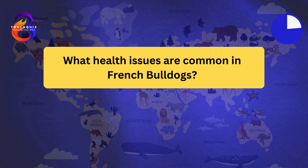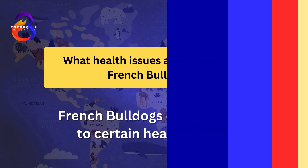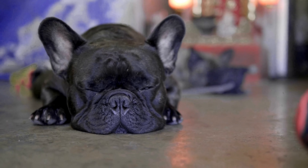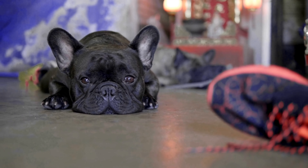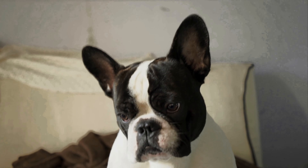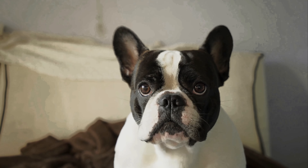What health issues are common in French Bulldogs? French Bulldogs can be prone to certain health issues. They often suffer from brachycephalic syndrome due to their short snouts, which can cause breathing difficulties. Frenchies are also prone to hip dysplasia and spinal disorders. Regular vet checkups and maintaining a healthy weight can help manage these issues. It's important to choose a reputable breeder who tests for common genetic conditions.